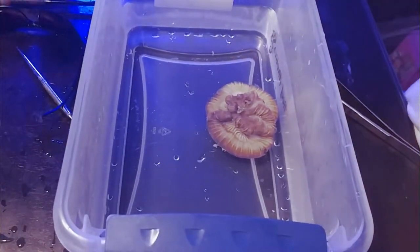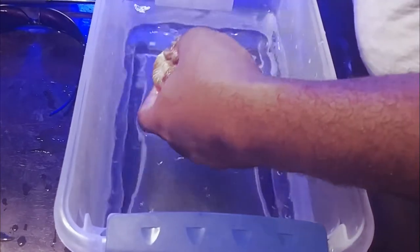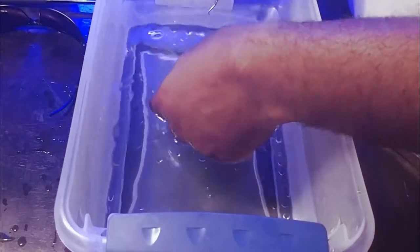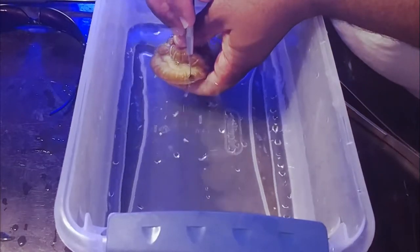So I went ahead and caught the Copper Band, got him moved over to the other tank. I'm just gonna keep an eye on him — if he decides to try to eat the LPS that's in that tank, he will be going to the LFS. I've already talked to my guys there and they're willing to go ahead and trade him in.